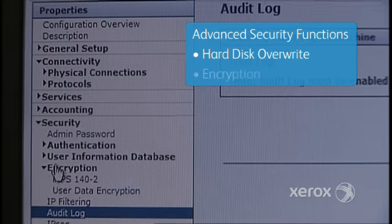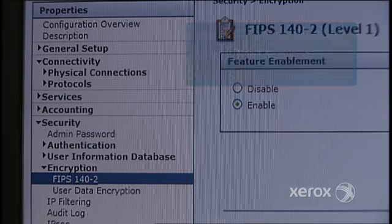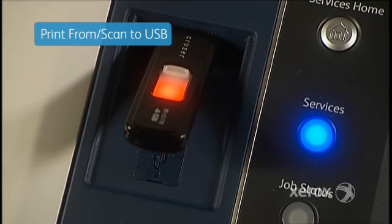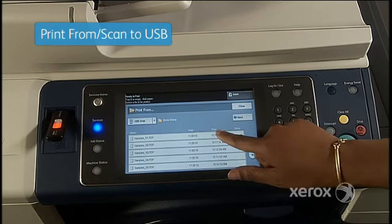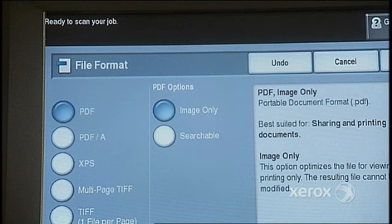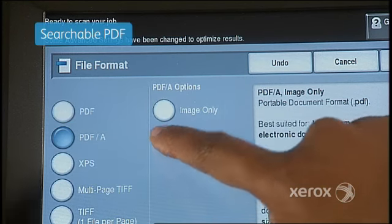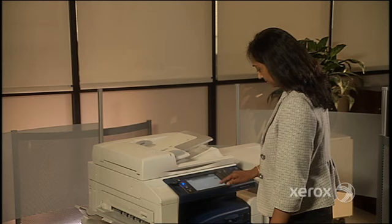Plus, the encryption function allows you to safeguard your data while it's stored. With the WorkCenter 7500, many advanced workflow features also come standard, like the front panel USB port, which makes it quick and easy to print from, or scan to, a memory device. On-board optical character recognition lets you create searchable PDFs right from the device. Advanced fax workflow capability is also included.